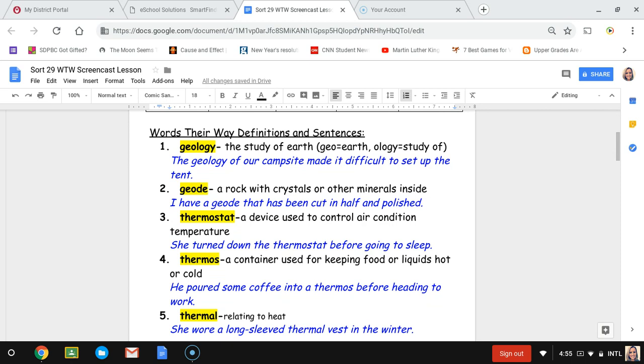Number two, geode. A geode is a rock with crystals or other minerals inside of it. The sentence is: I have a geode that has been cut in half and polished. You can often find geodes in science museums or buy them in gift shops at science museums.